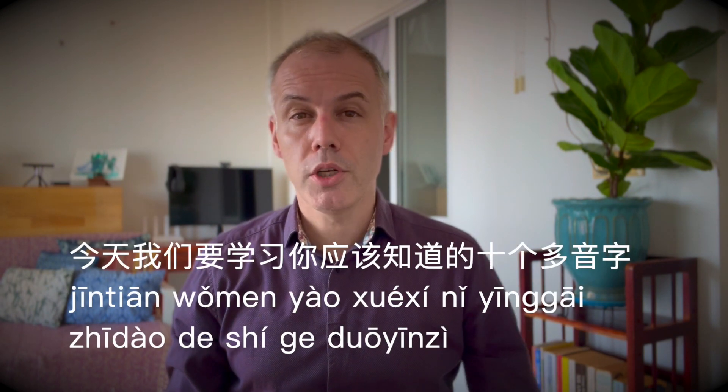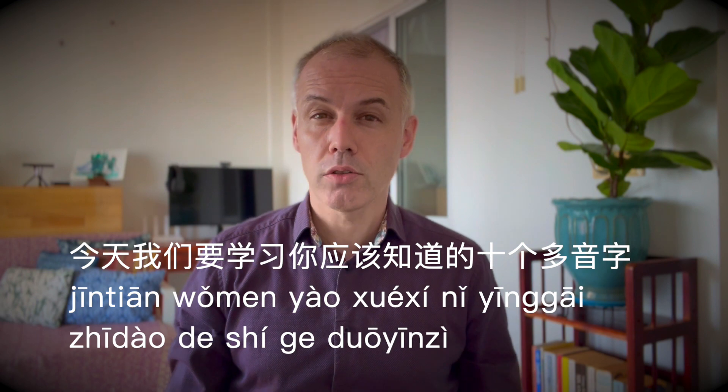欢迎大家到破解中文，我是语鹏。今天我们要学习你应该知道的十个多音字。Hey everybody, welcome to Crackin' Chinese. I'm Karl and today we want to learn 10 Chinese homographs or polyphones — whatever you want to call them — that you need to know. So let's get cracking.